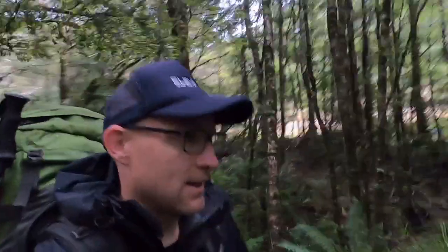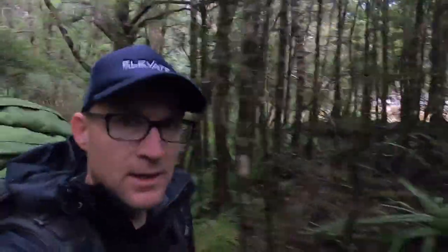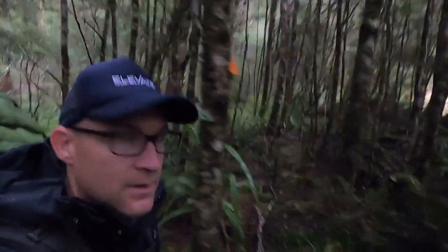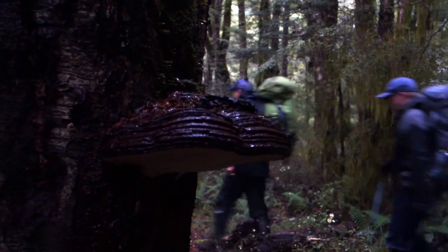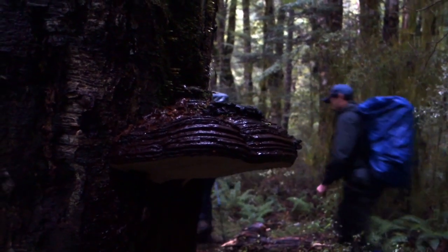Start of day two and we are underway. The rain is staying away for now, which is good. We've got about 20 minutes to get down to Lake Cristobal — so far the track's nice and flat and easy. Good start to the day.